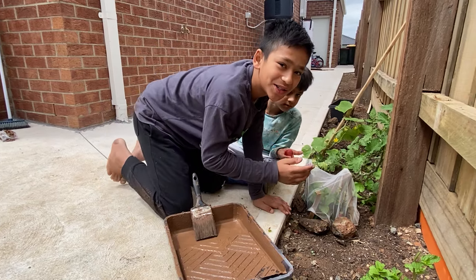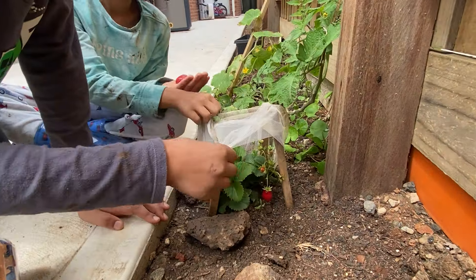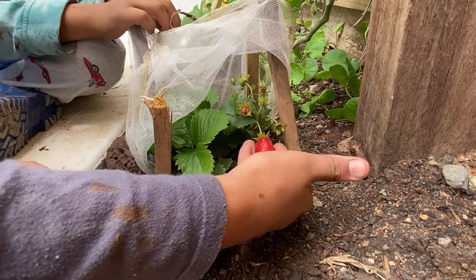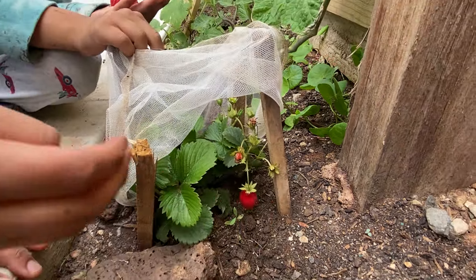Guys, come closer. I want to show you something. What's it, honey? Look at our own grown strawberry. Let me have a closer look. Yes. And there's another one growing right here. That's very delicious. That's a very tiny one.